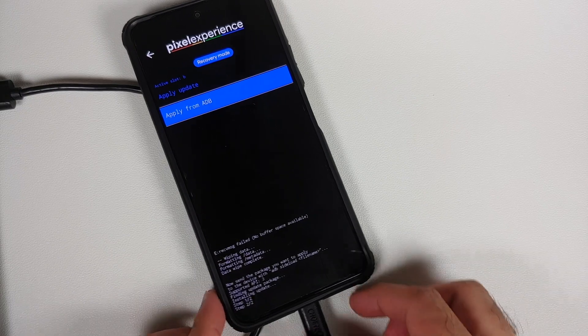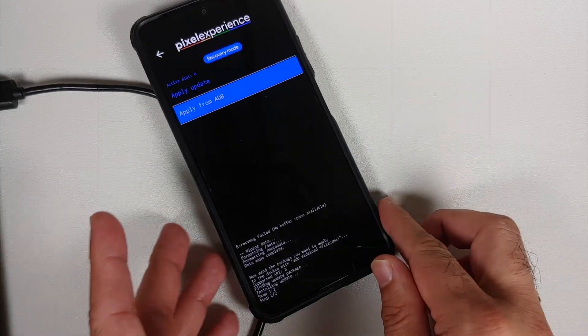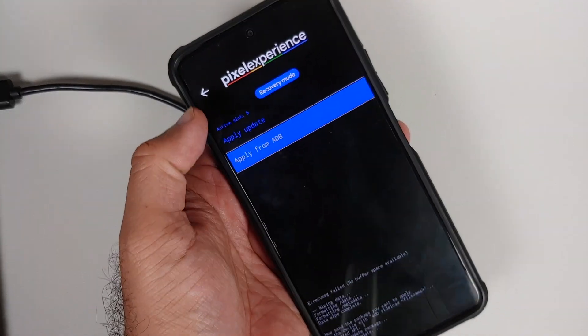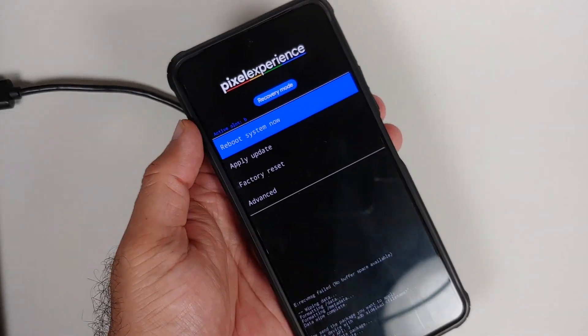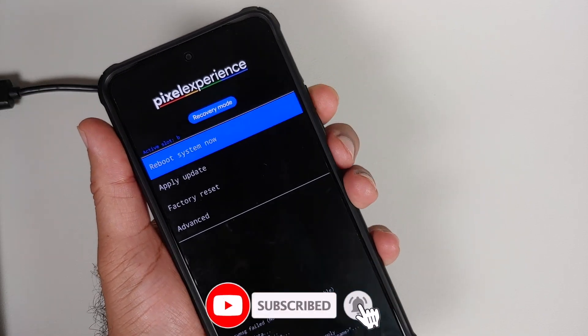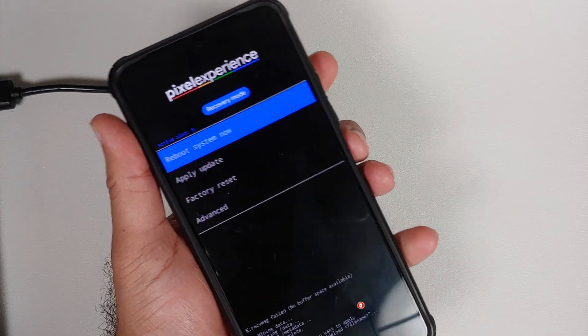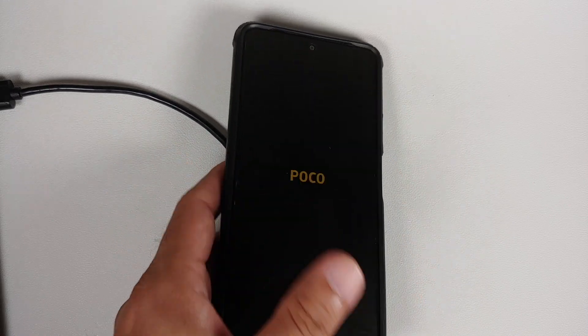At this point, feel free to disconnect your phone from the computer. Go back in the recovery menu and make sure 'Reboot System' is highlighted — use the volume buttons if needed — then press the power button to reboot your device.